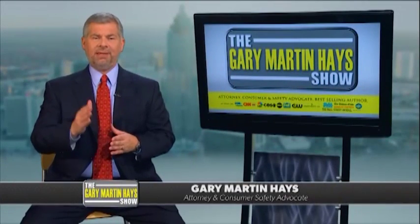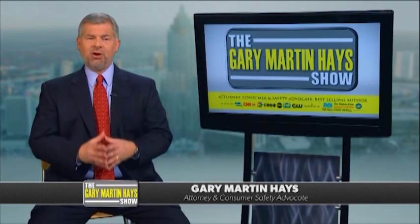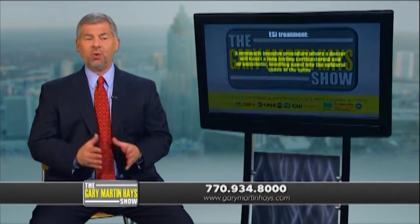I'd like to talk about some common treatments that may be given to people that have sustained more serious back injuries. The first treatment has been used for low back pain since 1952. It's called an epidural steroid injection, or ESI. Doctors consider this an integral part of non-surgical treatment of lower back problems.